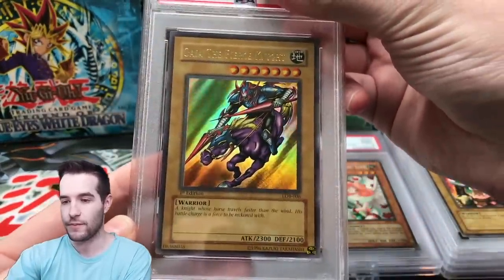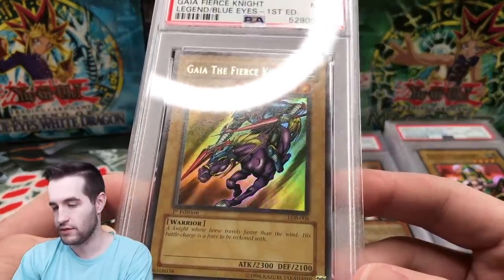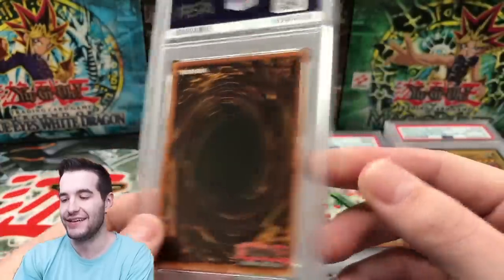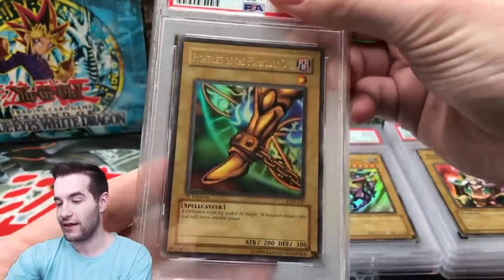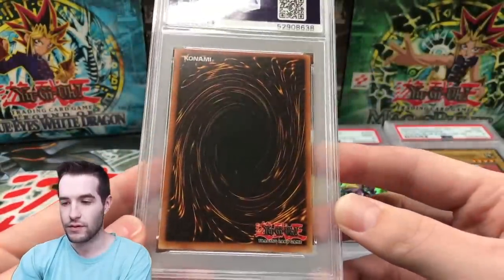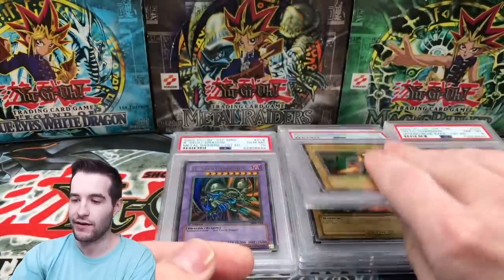On to the ultras now — centering is not as bad, thankfully. We'll take a 9. Guy of the Fierce, a 9. I already have this one at PSA 10, so we'll take the 9. This card looks really good — that's a tough 9, but we'll take it. Next is Right Leg. Centering is very good on the front. Back centering is not too good though. A 9! Not bad, because I do need this one. It looks like there's a speck of dust trapped in the case at the top. Another 9 on LOB.